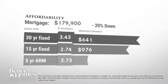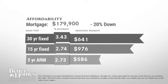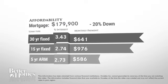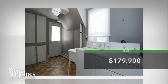Thinking about getting a mortgage for this home? Here are the current rates and approximate monthly payments if you were to buy this gorgeous house. The home is currently priced at $180,000.